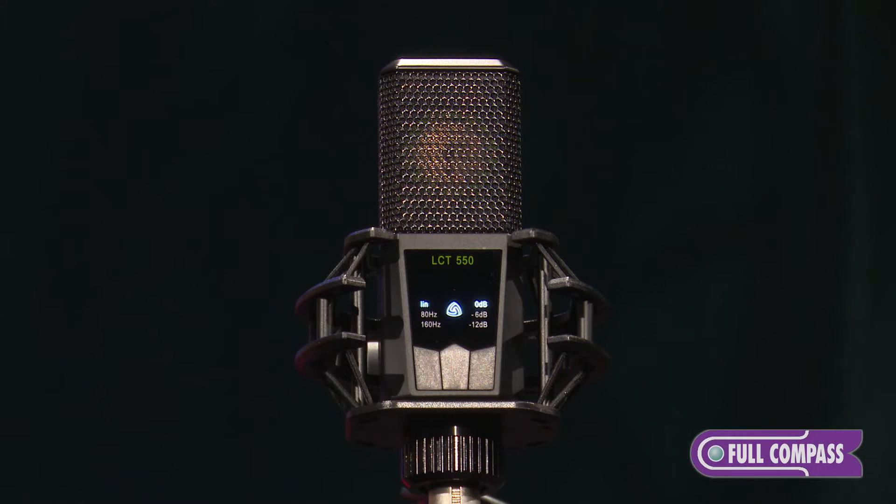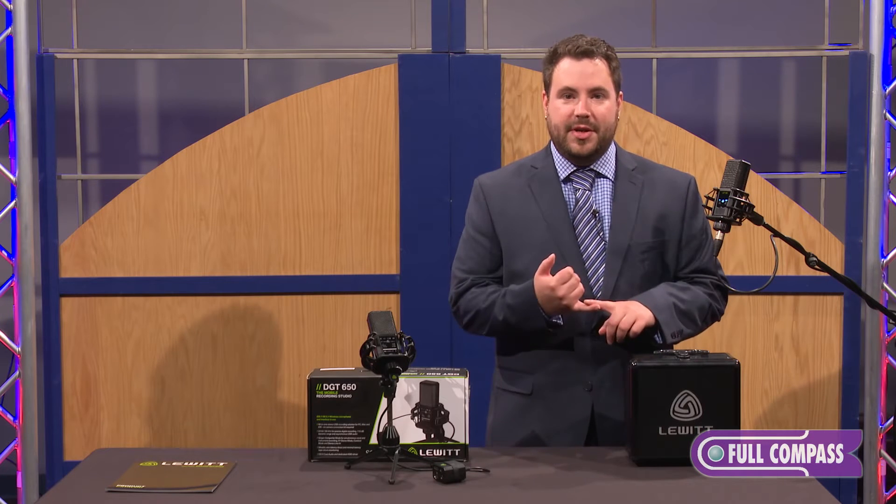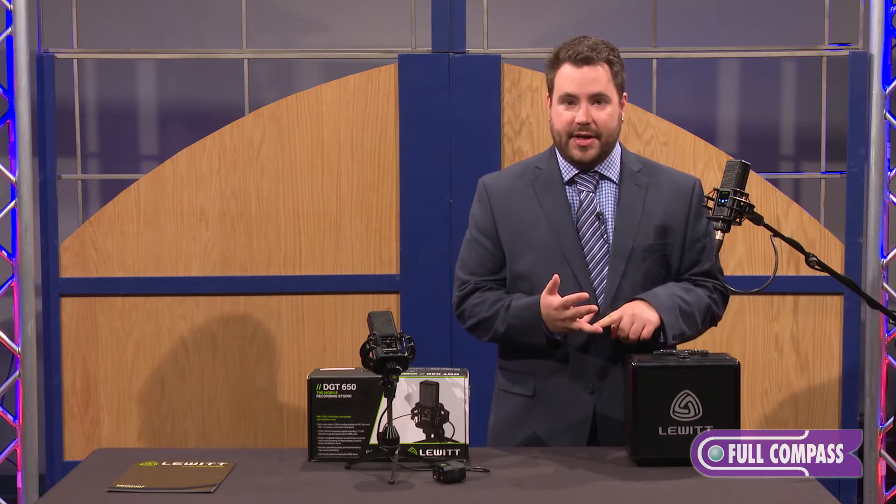The LCT-550 is a new large diaphragm condenser from Lewitt. It supports some nice features such as 0 dB self-noise and the perfect match pair technology.